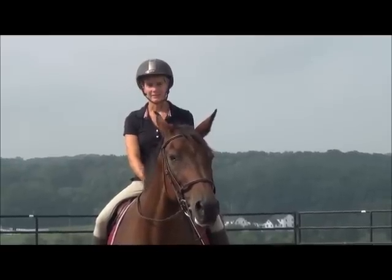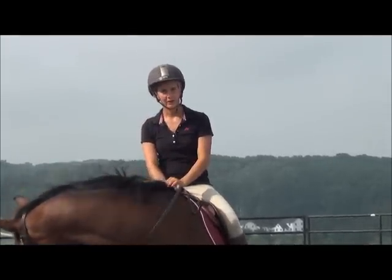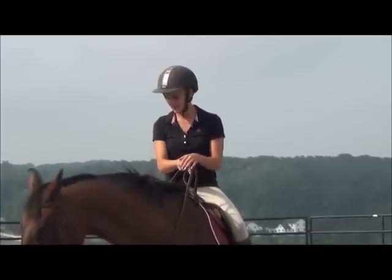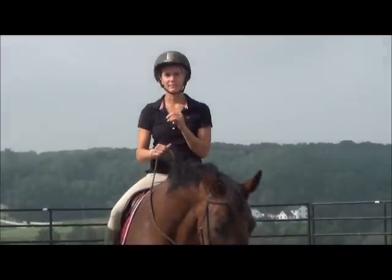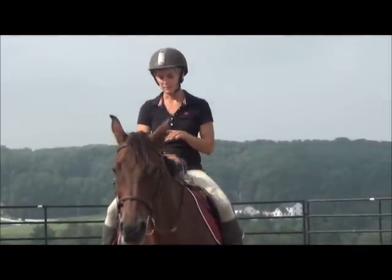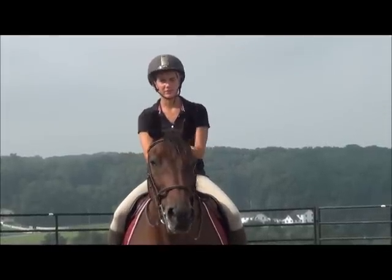Hi, I'm Callie King from CRK Training and Horsemanship and welcome back to our Friday blog video. What we're going to go over today is the most common mistakes that I see beginning riders make. I'm really gearing this video to the newbies out there if you're just starting out.